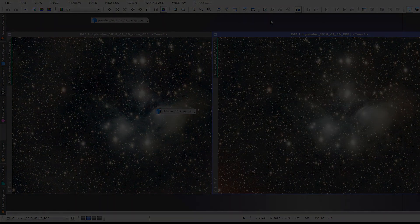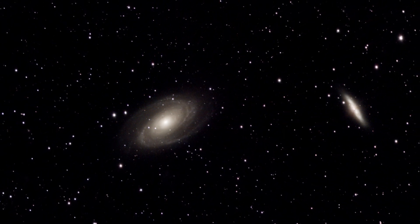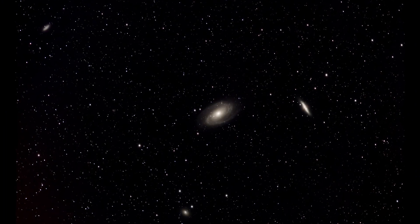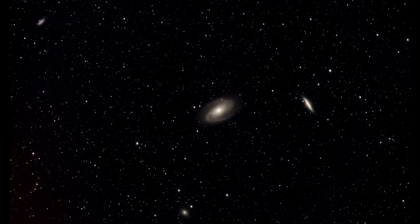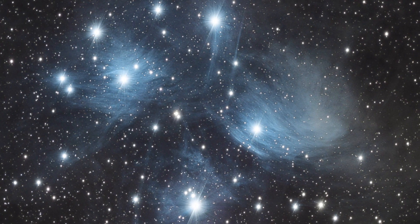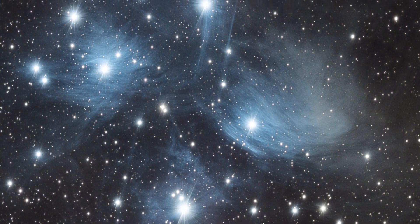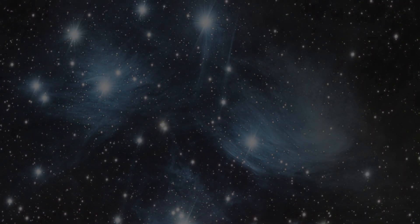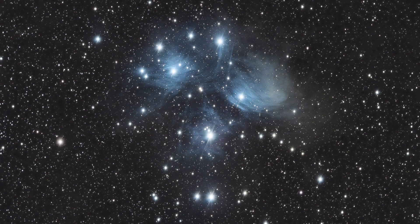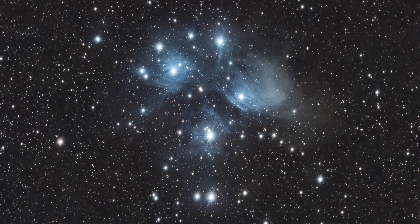Here is my final processed image of the galaxies I shot earlier in the night. And here is my image of the Pleiades. If you like my images and would like to see them in higher definition, check out my Astrobin profile — I upload all my celestial photography there.